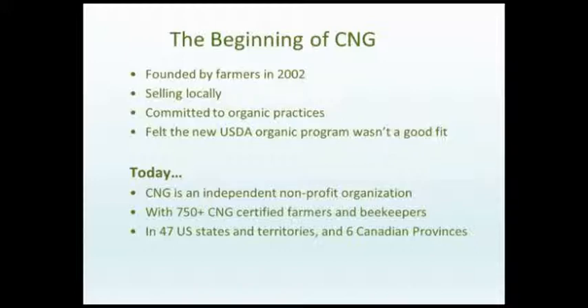They created this alternative as a way to convey their commitment to growing food without synthetic chemicals or GMOs, without having to go through a process that felt too onerous for them. Today we're an independent nonprofit organization with more than 750 farmers and beekeepers participating throughout North America. We have members in 47 states and U.S. territories, as well as six Canadian provinces.